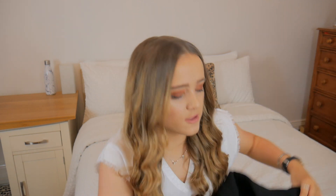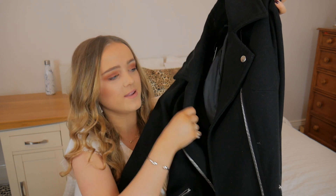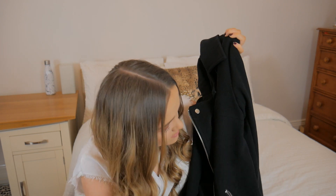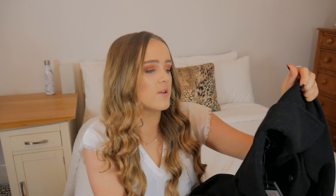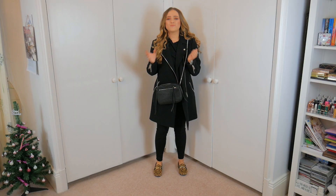Onto my bargain coat from New Look - I'll tell you the price straight away: £17! I thought that was a really good price for a coat. I picked this up in a size 8. It's a black long biker jacket with lovely silver hardware, silver buttons, and zips on both sides and up both sleeves. I just thought this was so good and a really good deal.